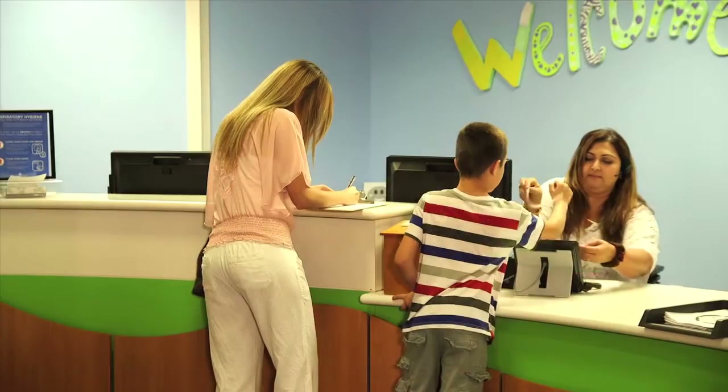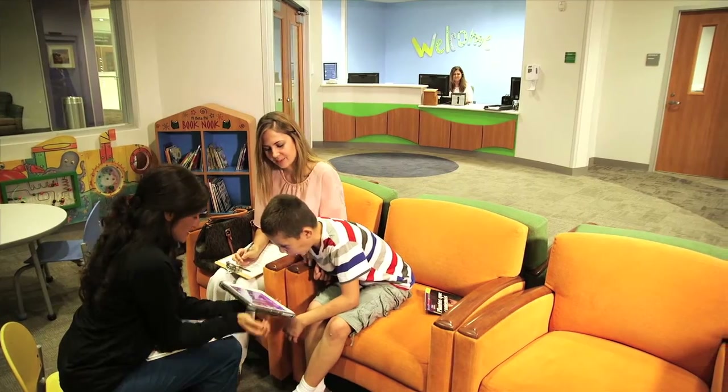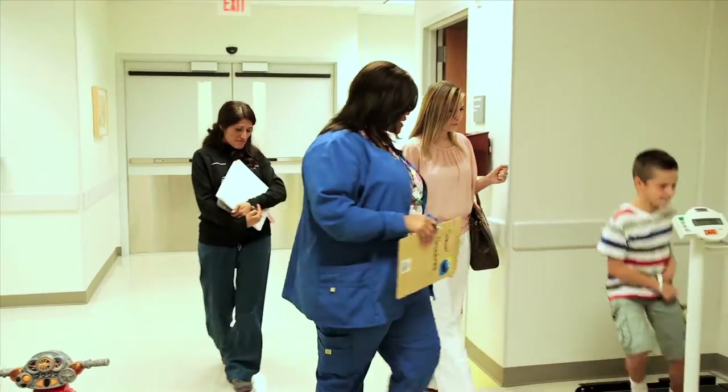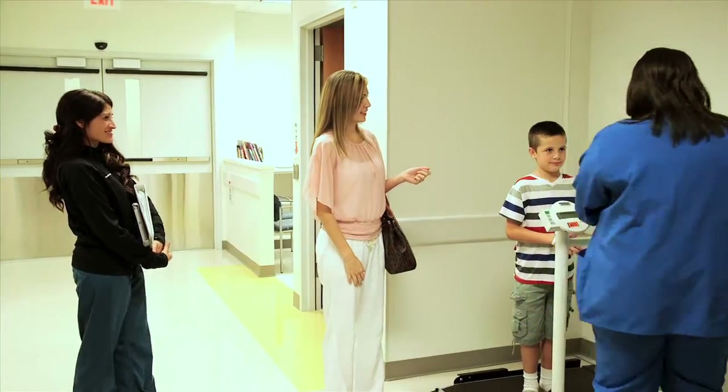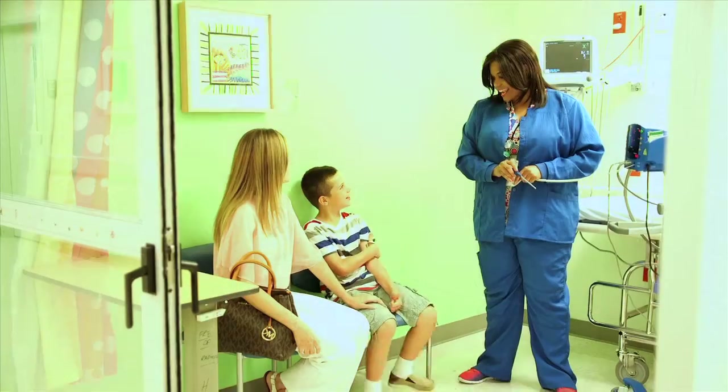On the day of your appointment, you will check in at the front desk. You can ask for a Child Life Specialist when you check in. When it's your turn, the nurse will take you and your family to another room where she will check your height, your weight, and your blood pressure. The nurse will ask questions about your body.